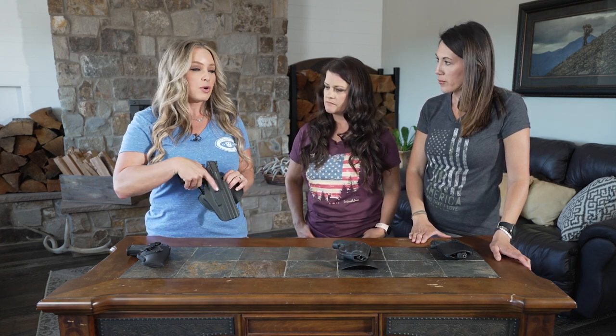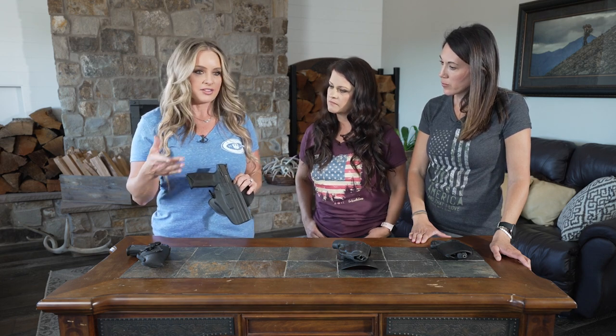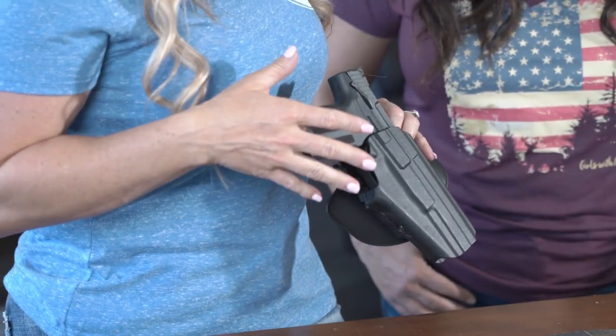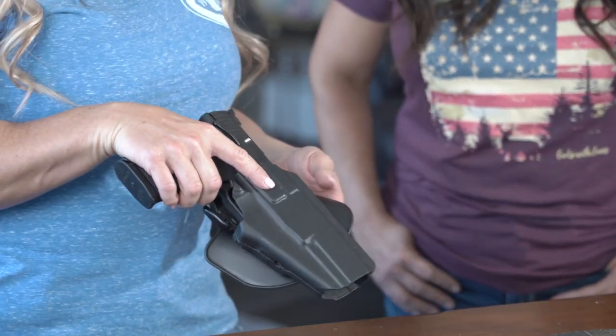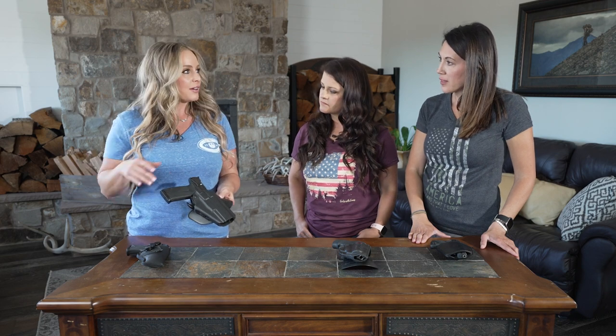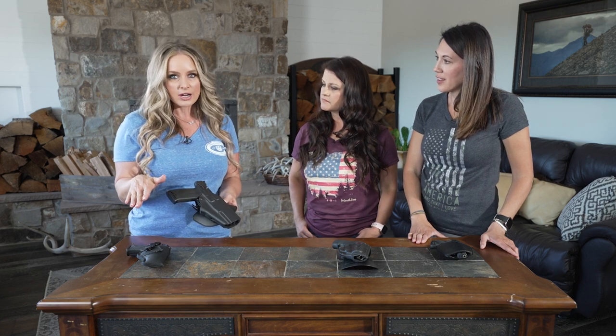This Ruger 5.7 is one of my favorite pistols to carry outdoors for defensive situations — maybe a mountain lion or a bear. This seems like a really big pistol, and you might think it's going to be really uncomfortable to carry on your body. It is based off a 1911 frame, but carrying it outside the waistband with this Kydex holster, it is so comfortable. You don't even know it's there.